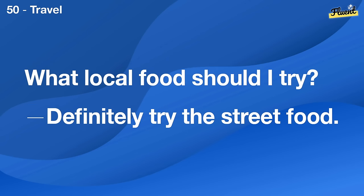Who won the game last night? The Lakers won by five points.